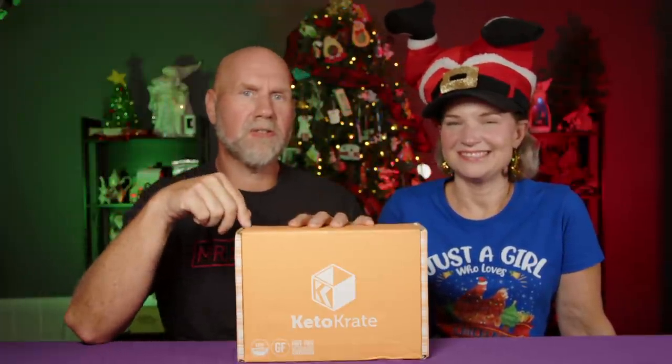Since there's Christmas stuff behind us and there's a Keto Crate here, that means we've got the December Keto Crate. If you don't know what a Keto Crate is, this is a monthly subscription box. It is a great gift for people who are maybe getting started on keto — it lets them try some keto treats. There is a link down below if you're interested, and you get some money off the first box. We're also going to be giving one of these away at the end of the video, so make sure you watch all the way to the end.